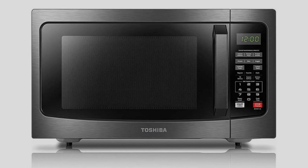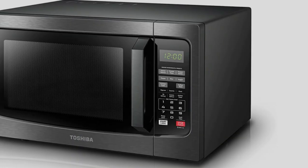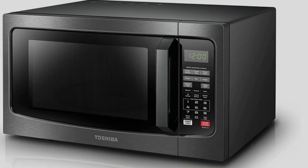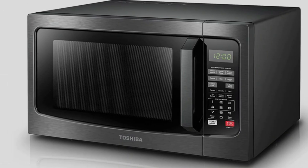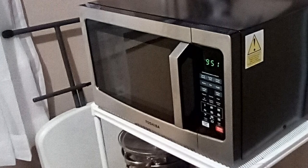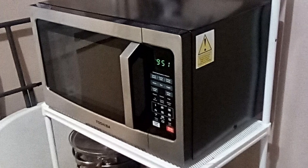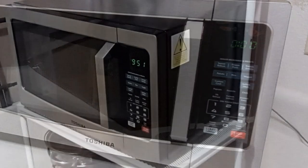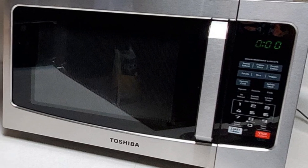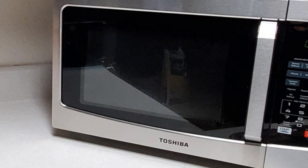This Toshiba microwave has a 1.2 cubic foot capacity, with external dimensions of 20.5 by 17.1 by 12.8 inches, and internal dimensions of 13.7 by 15 by 9.5 inches. The turntable has a 12.5-inch diameter. Choose from two colors: brushed stainless steel or black stainless steel. As an added safety feature, a lock function prevents children from using the microwave unsupervised.